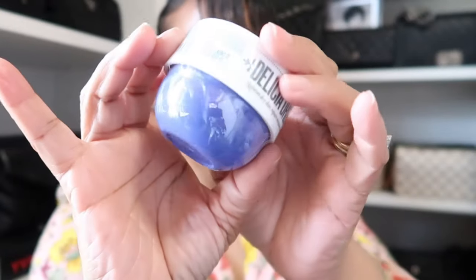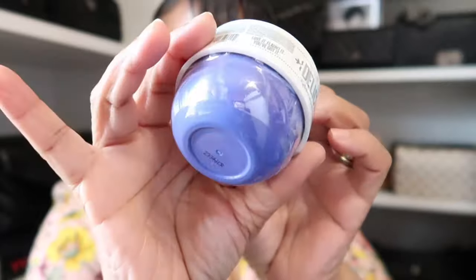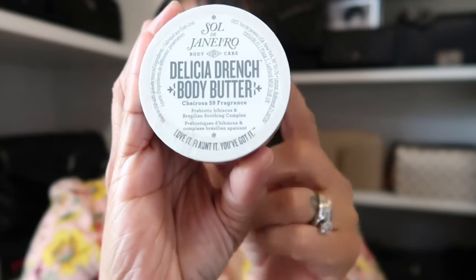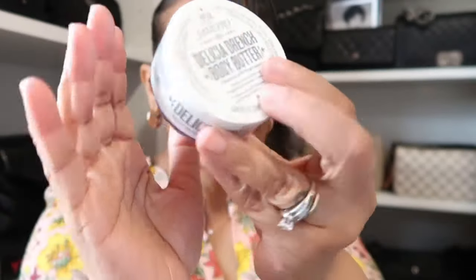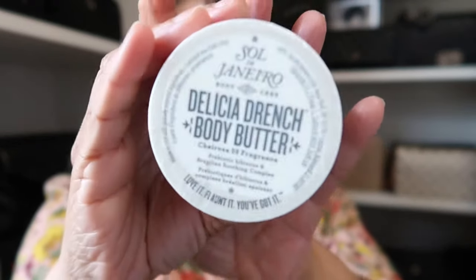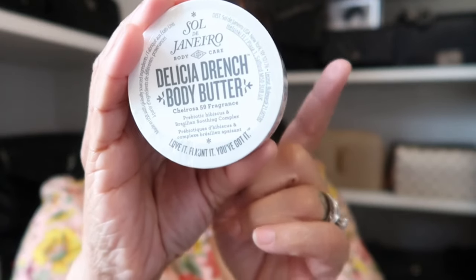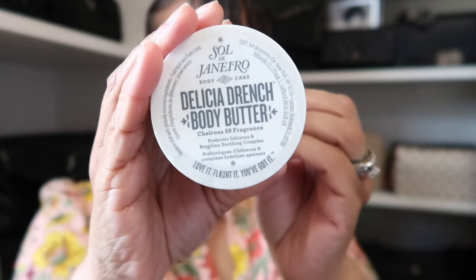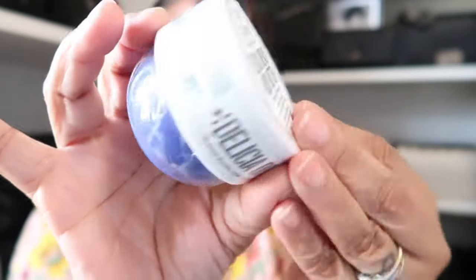I also went over to Sol de Janeiro and purchased the new body butter in Delícia Drench — I got the little small travel size. I tend to buy these and the Fenty ones in travel size. I wish they had an in-between size because it's either the travel size or the really big one. The only scent I don't do is the original because it's too overpowering for me. I have the pink one, the coral light one, and now this one — it's going straight into my travel bag.